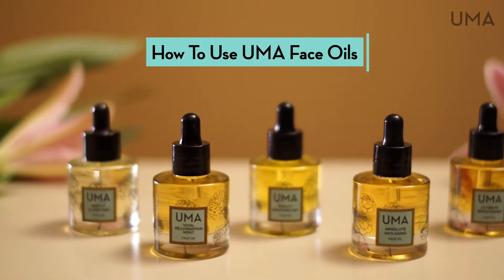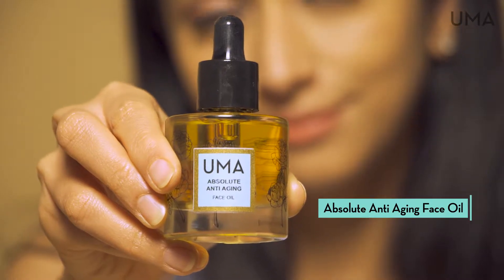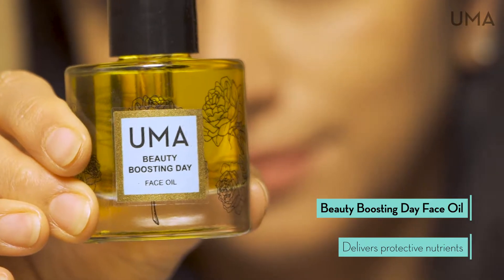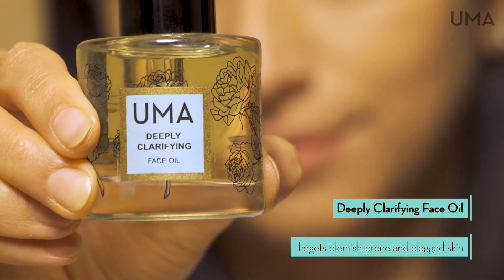Uma makes five exquisite face oils. The Absolute Anti-Aging Face Oil for the improved appearance of wrinkles, the Beauty Boosting Face Oil that flushes skin with protective nutrients, and the Deeply Clarifying Face Oil for clogged or blemish-prone skin.